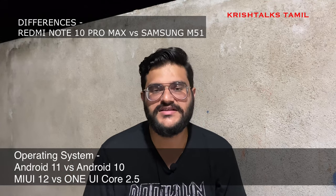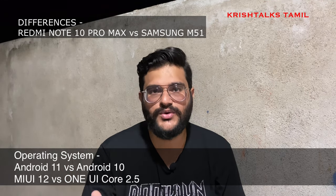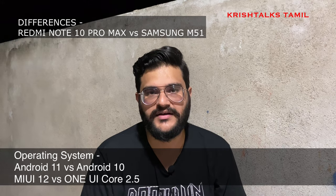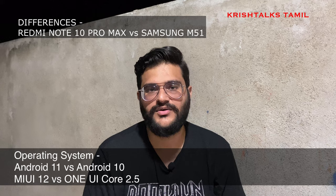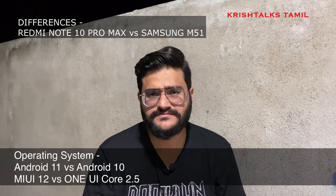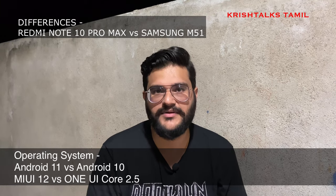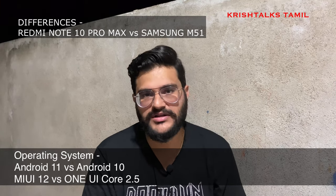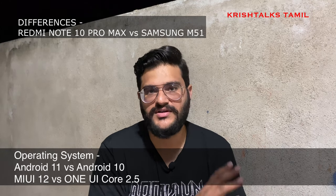Samsung has promised updates for the M31s and M51 as part of their new update vision. The M-Series runs One UI Core, which is a toned-down version of One UI, with high-end features like Good Lock and Knox security. On the other hand, the Redmi, POCO, and Mi phones all run MiUI 12, with all features available across all phones. There is a slight difference in UI experience, but it's a notable distinction.